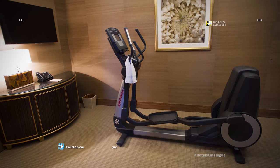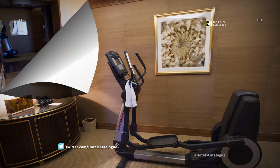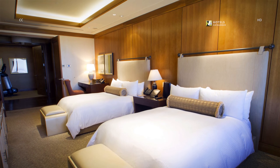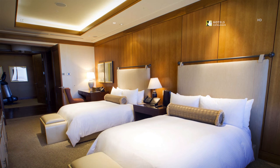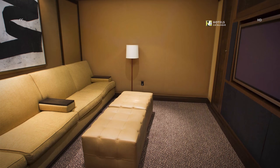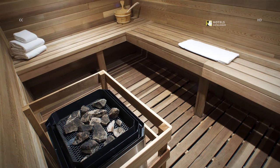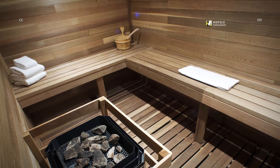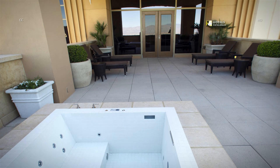Guests in the presidential suite have an exercise area right off the master bedroom. One of the guest bedrooms features double beds, a workspace, and ample room. The presidential suite even features a movie room and its own sauna for private relaxation.